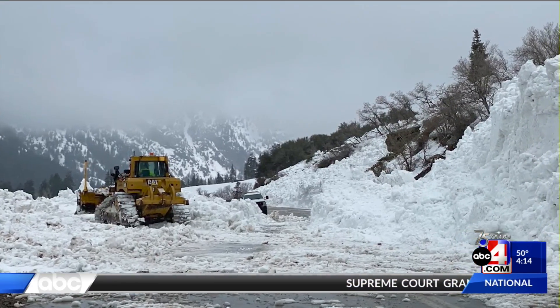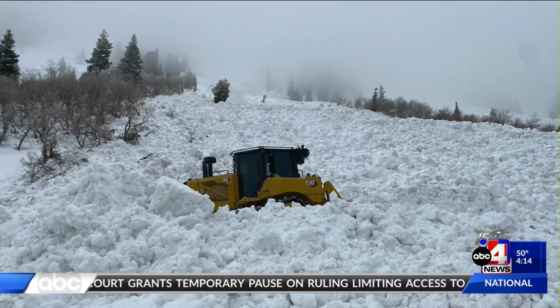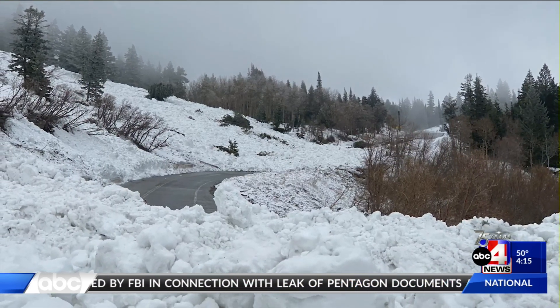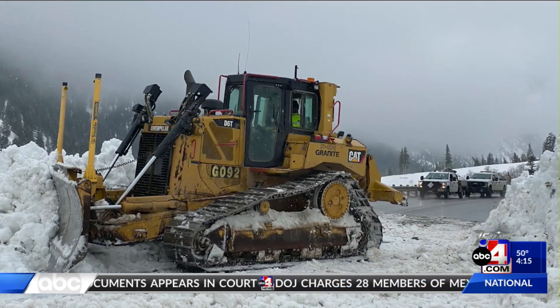In a weather alert, Little Cottonwood Canyon is finally fully open to traffic both up and downhill. UDOT shared photos of some of those tricky conditions that the crews have had to deal with during this time. They say luckily the weather has worked in our favor, but it's best to be careful driving through the canyon, looking out for black ice and debris, because we've seen just how treacherous those canyons can be.